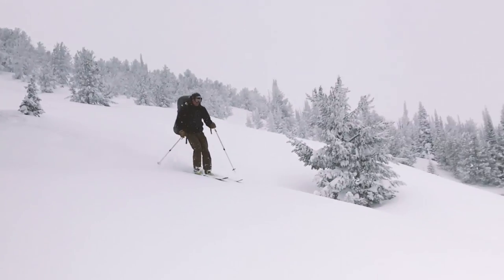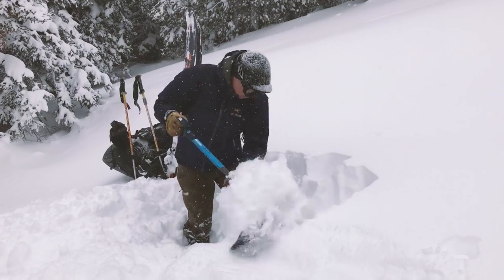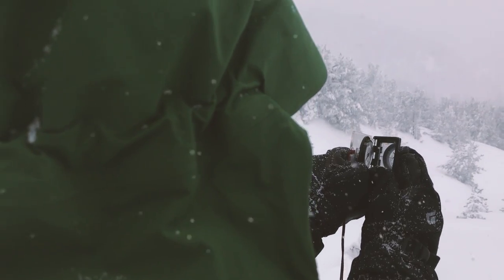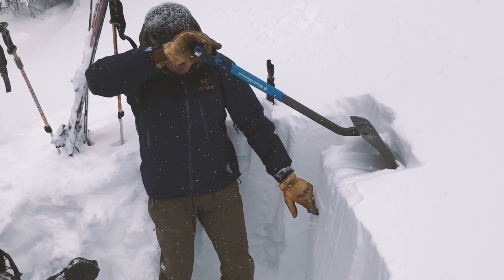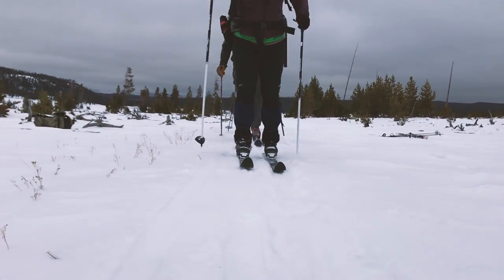If you plan to explore the mountainous areas of the park, also pack an avalanche beacon, a snow shovel, a probe, crystal card, saw, and a slope meter. And if none of that made any sense to you, you should probably get some avalanche training or find a route that avoids avalanche-prone terrain.